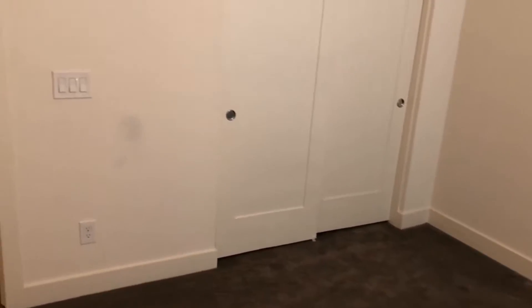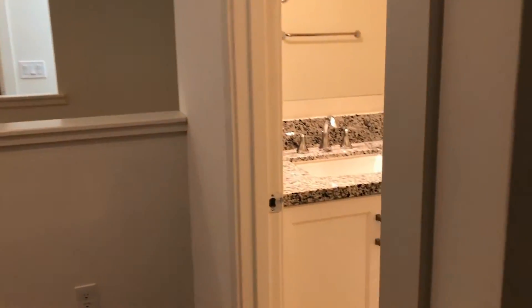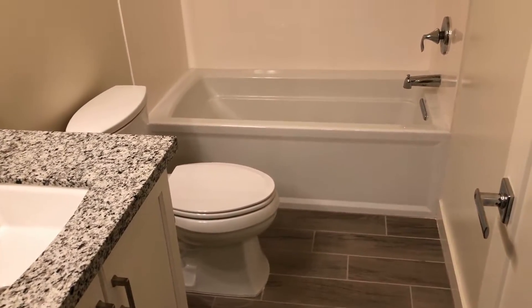Going to come out of there into the guest bathroom: single sink vanity, tub, shower, great tile.